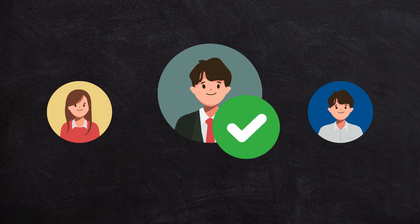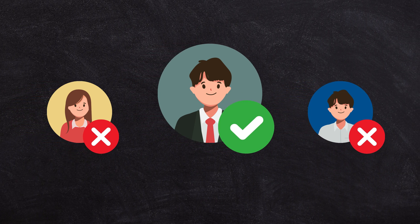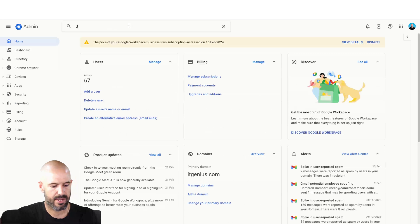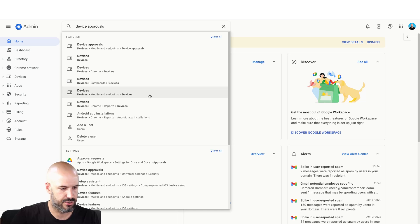So you may choose only to allow this for certain staff inside your business or organization. In that case, you may want to enable a policy called device approvals in your admin panel in your Google Workspace. That's a good idea if you're a business owner who wants to be careful about what devices can actually access your workspace account. To do that, we jump into our Google Workspace admin panel at admin.google.com, and we're going to search for device approvals and find the security settings for device approvals.